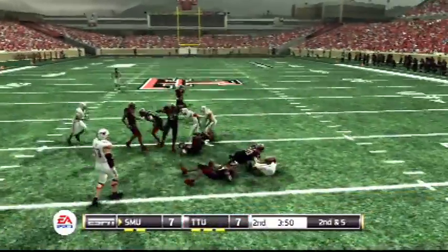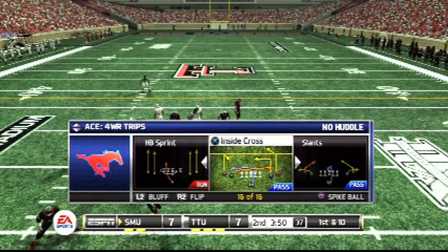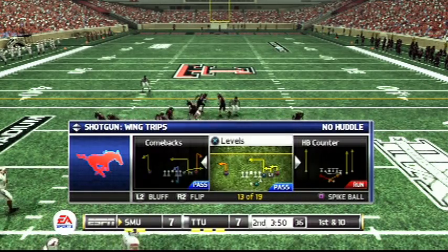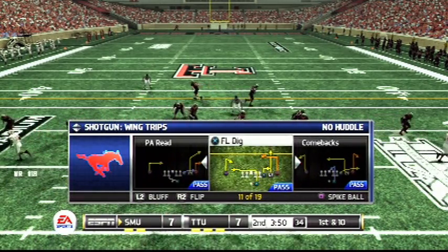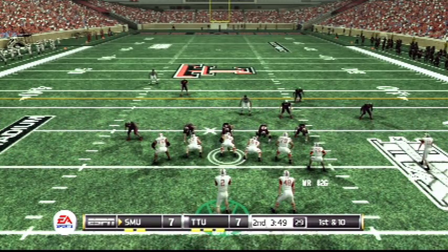Throws complete. He's got room to work. Good tackle there in space. So the completion goes for about eight yards and a first down. It's the protection up front that allowed this play to happen. The line controlled the rush and it gave the quarterback an opportunity to deliver a very nice throw.